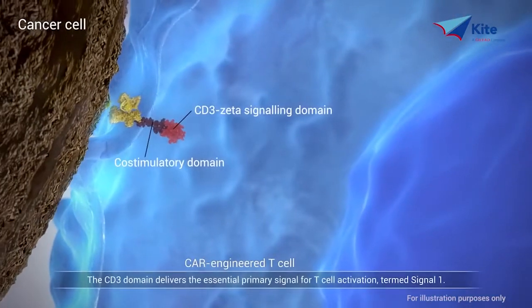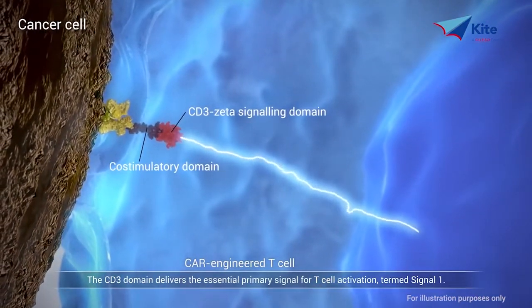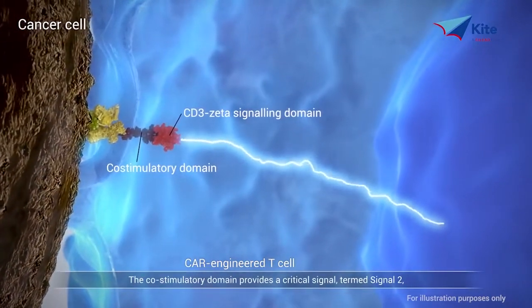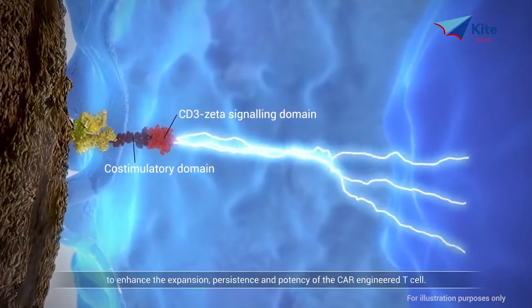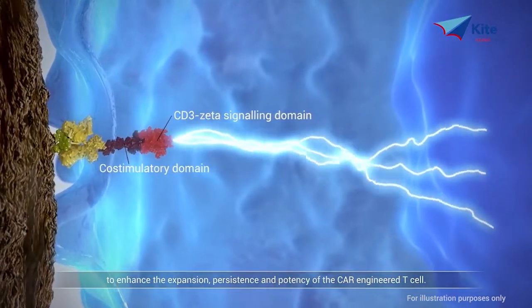The CD3 domain delivers the essential primary signal for T cell activation, termed signal 1. The co-stimulatory domain provides a critical signal, termed signal 2, to enhance the expansion, persistence, and potency of the CAR-engineered T cell.